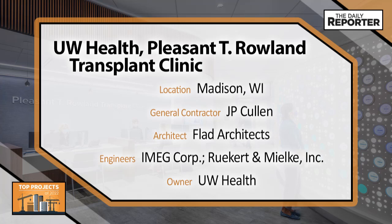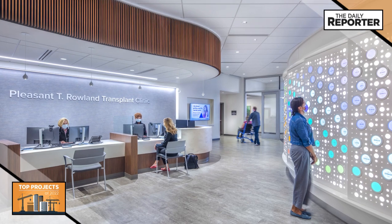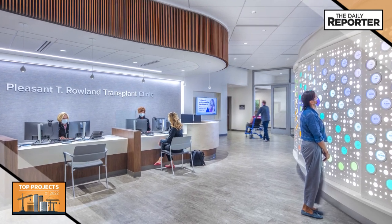With the goal of creating a better and more streamlined experience in the crucial and life-giving process of organ transplantation, UW Health established the new Pleasant T. Rowland transplant clinic.